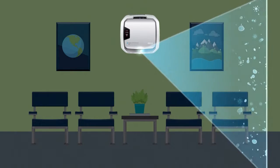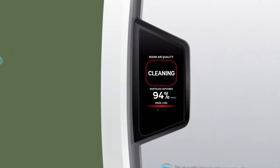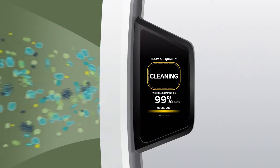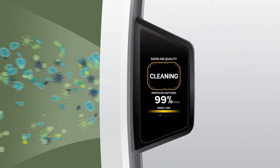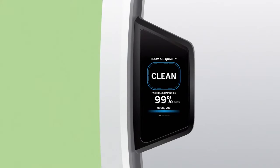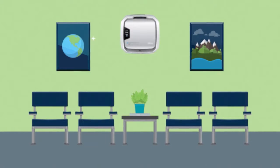activating our filtration system when nasty stuff is present. And our digital display reads the room, showing you as it cleans. As the air purifier removes harmful particulates from the air, the display will change, indicating that pollutants are being removed. You can then easily tell when the room is clean.